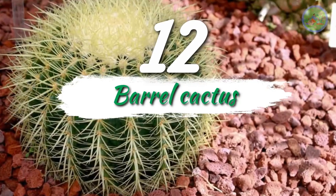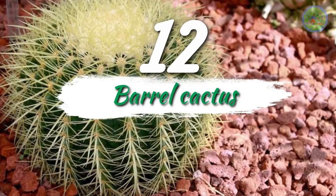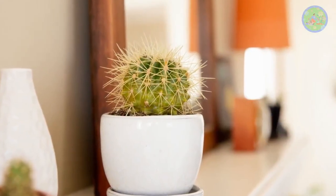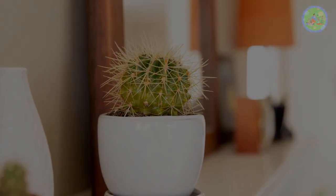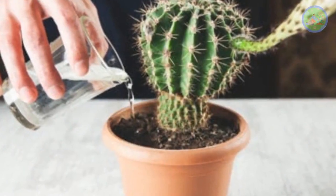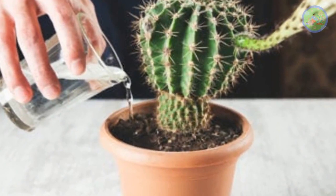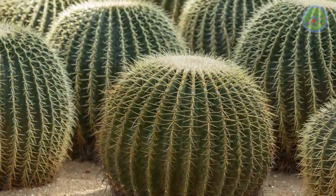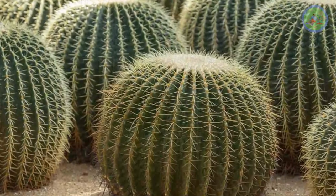Number 12: Barrel Cactus. It is funnily called the mother-in-law cushion. It needs water once every two to three months but plenty of sunlight. Its barrel or circular-shaped body is covered with long rigid spines, so handle with care. It can live for many decades.